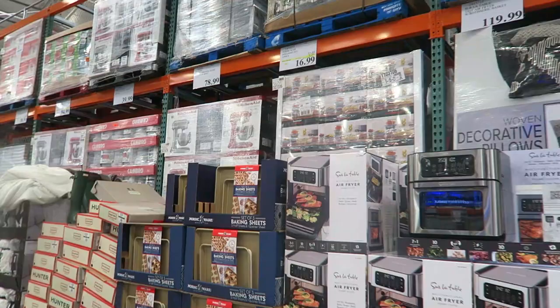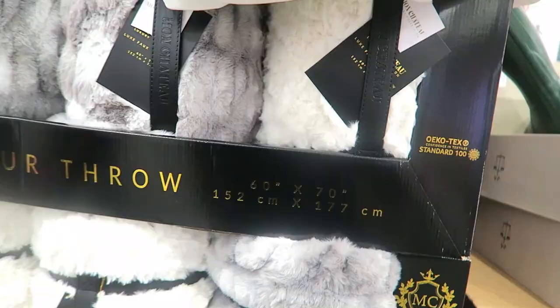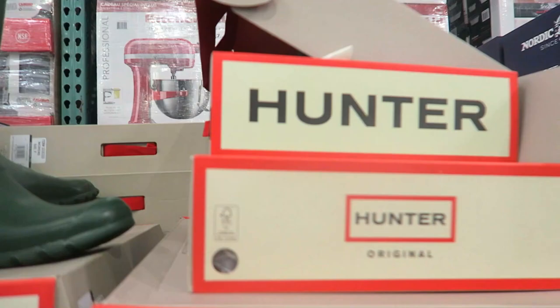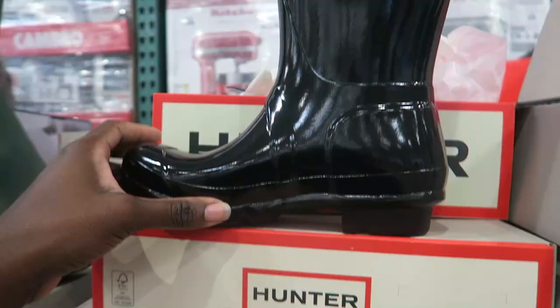Costco hit us with a nice blast of heat, which is nice. Why is this part so expensive? $39.99 for a faux throw, 60 by 70 — that's expensive. There's a Hotel Grand White Duck Down Comforter for $94.99. Oh, they have Hunter rain boots for $78.99 — that's a really good deal for Hunter rain boots! They have black also.